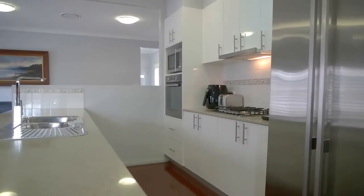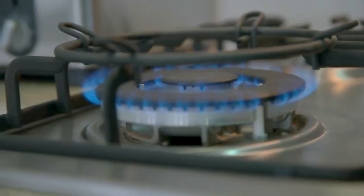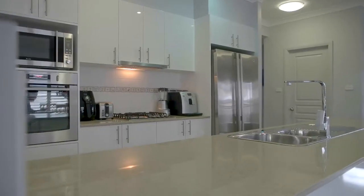The centrally located gourmet kitchen is absolutely gleaming and consists of Caesarstone benchtops, quality stainless steel appliances and a walk-in pantry.